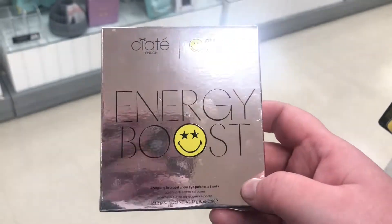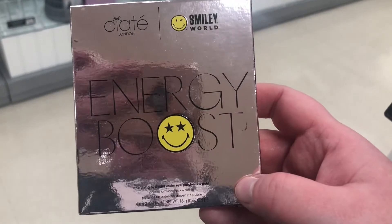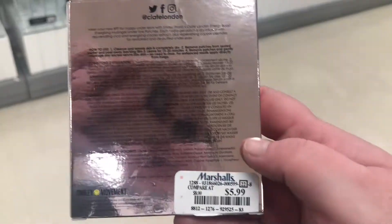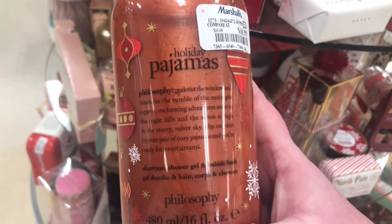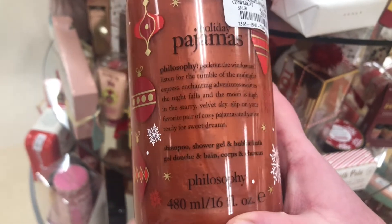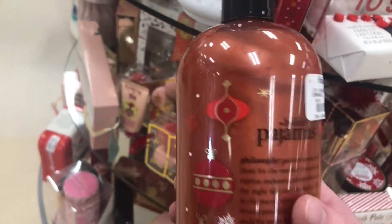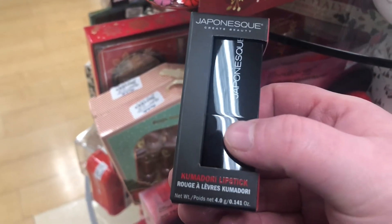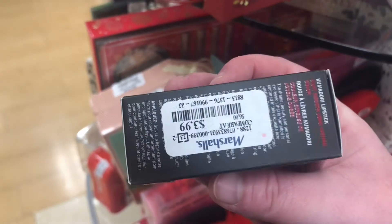Here's a Ciaté London Miley collection — the Energy Boost energizing hydro gel under eye patches for $5.99. That sounds interesting! There's also a Philosophy Holiday Pajamas shampoo, shower gel, and bubble bath set for $10.99 — sounds like a nice festive scent. There's also a Japonesque lipstick — I've never seen their lipsticks here — in a dark red for $3.99.